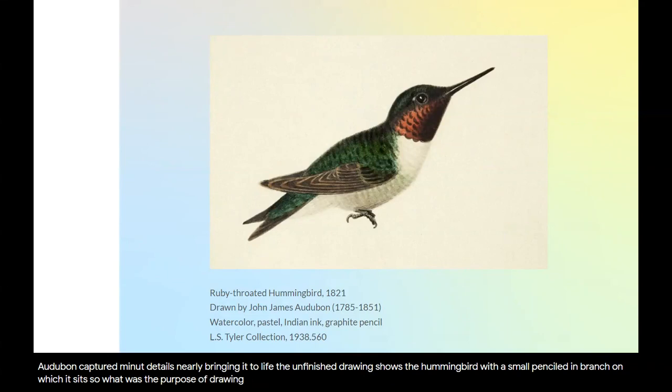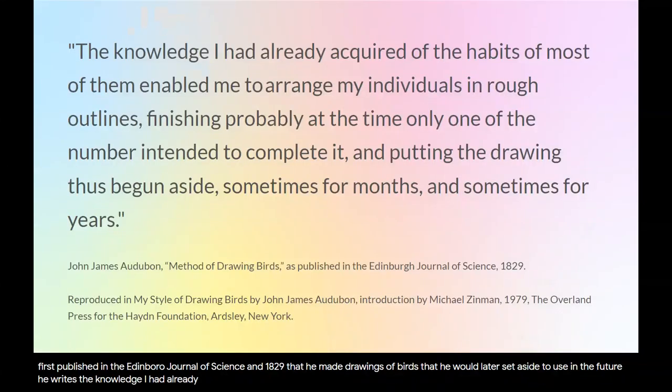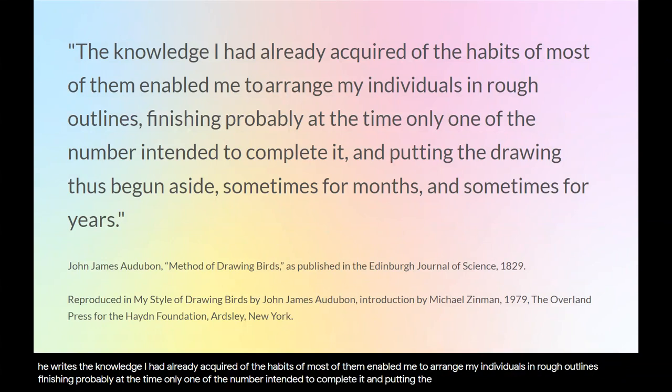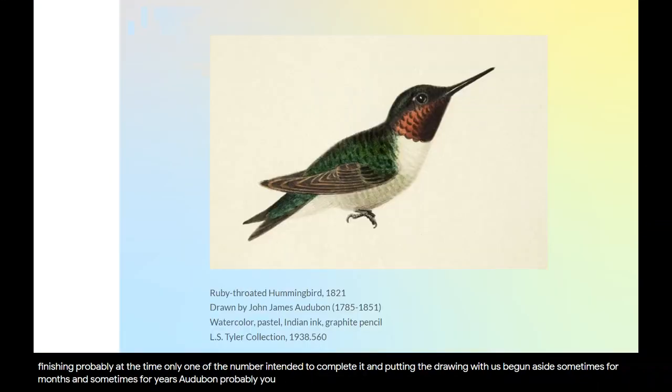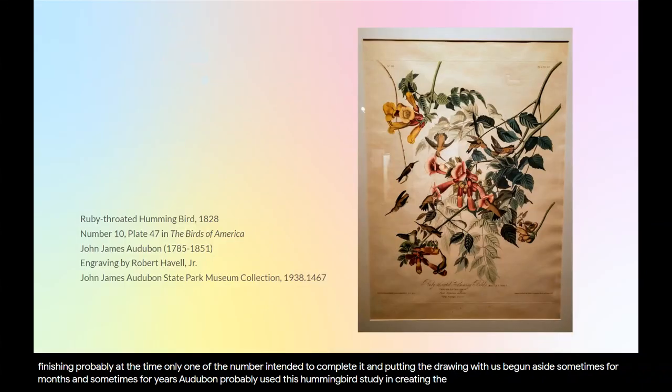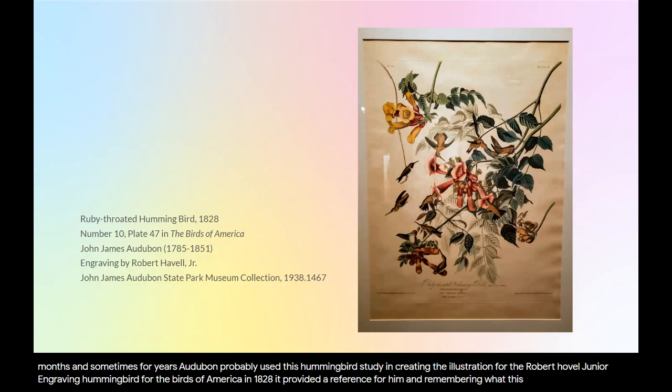What was the purpose of drawing a study of a hummingbird like this? Audubon tells us in his essay, Method of Drawing Birds, first published in the Edinburgh Journal of Science in 1829, that he made drawings of birds that he would later set aside to use in the future. He writes: "The knowledge I had already acquired of the habits of most of them enabled me to arrange my individuals in rough outlines, finishing probably at the time only one of the number intended to complete it, and putting the drawing thus begun aside, sometimes for months and sometimes for years." Audubon probably used this hummingbird study in creating the illustration for the Robert Havell Jr. engraving of the ruby-throated hummingbird for the Birds of America in 1828. It provided a reference for him in remembering what this type of hummingbird looked like.